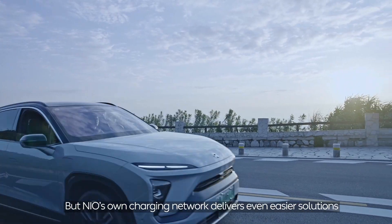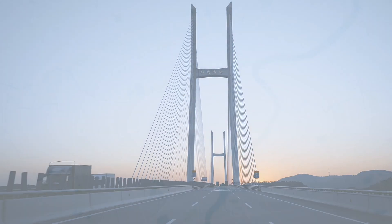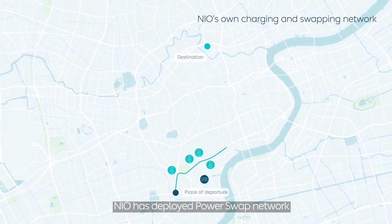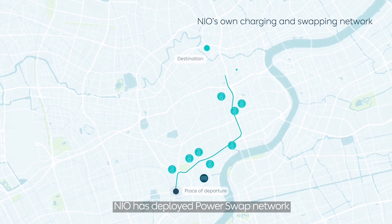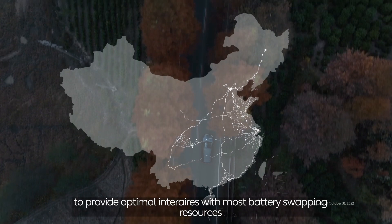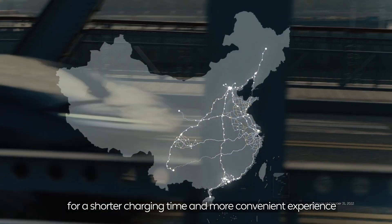NIO's own charging network delivers even easier solutions. For example, on a trip from Shanghai to Beijing, NIO has deployed its PowerSwap network to provide optimal intervals with battery swapping resources, enabling a shorter charging time and a more convenient experience.